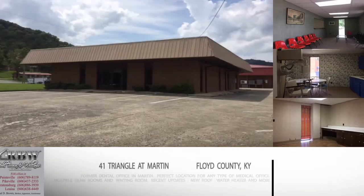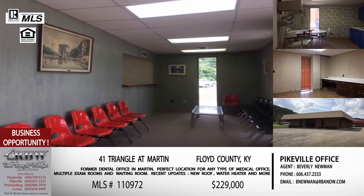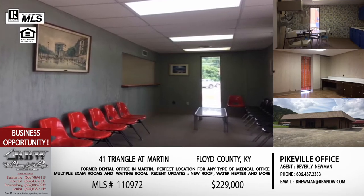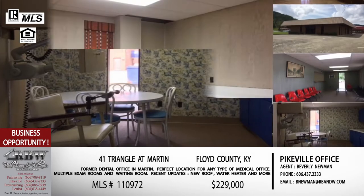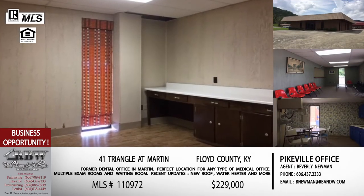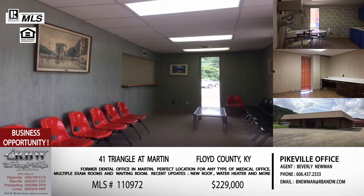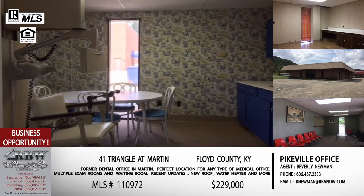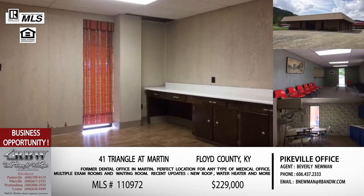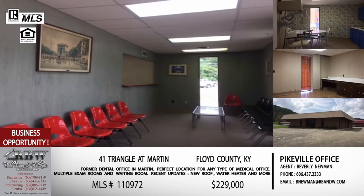Moving on to commercial properties — this first one is in Floyd County, in Martin. Anybody familiar with the Martin area knows where the triangle is. This is one of those businesses right there. It used to be a dental office, so it already has that setup. Dental, medical, anything along those lines — this is going to be a great building. You've got your exam rooms, your waiting room, and all the different aspects already ready in a known commercial area, right close to the banks and McDonald's off Route 80.